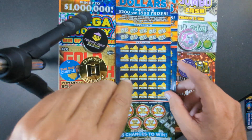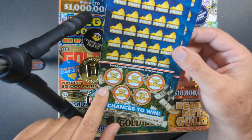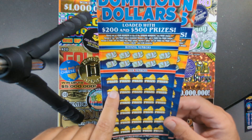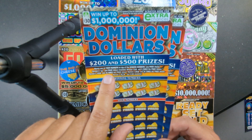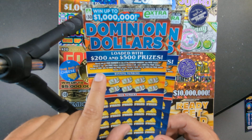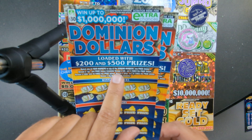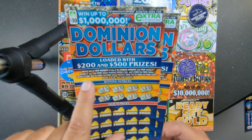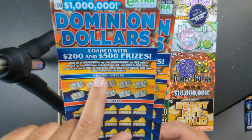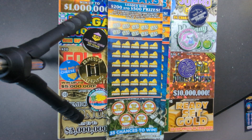This ticket has a bonus spot down on the bottom - reveal a money sack to win the prize. Then you got your matching numbers and your winning numbers up top. There's a matching number and winning number for the prize, a roll of money for an instant win, a 5x, 10x, 20x multiplier, and a reveal-a-100 win burst for an instant hundred.